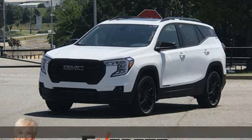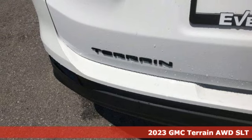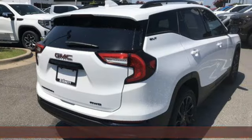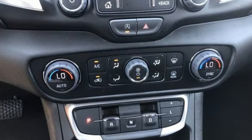It's a new 2023 GMC Terrain. This Terrain means more than just utility and capability — it's a strikingly designed crossover that bridges the gap between comfort and function. It comes nicely equipped with features you'll love.